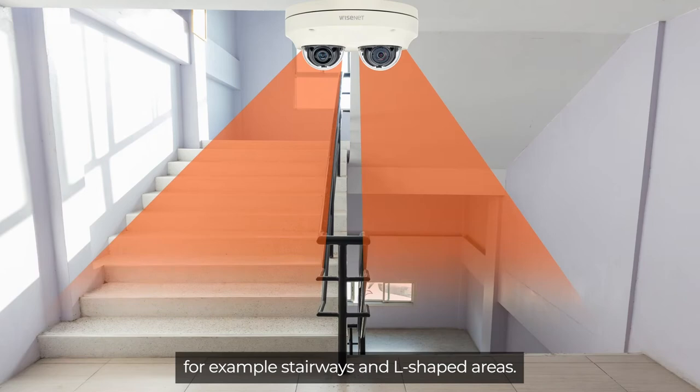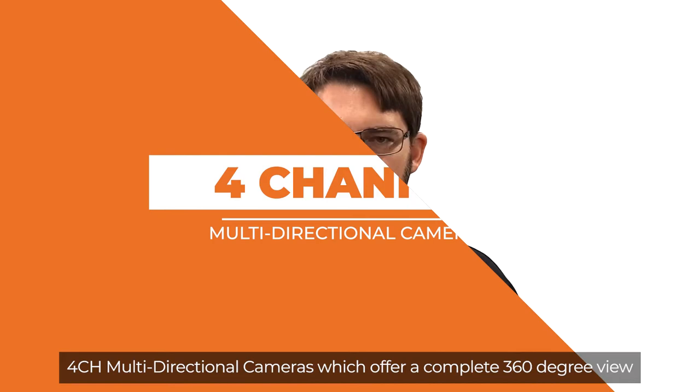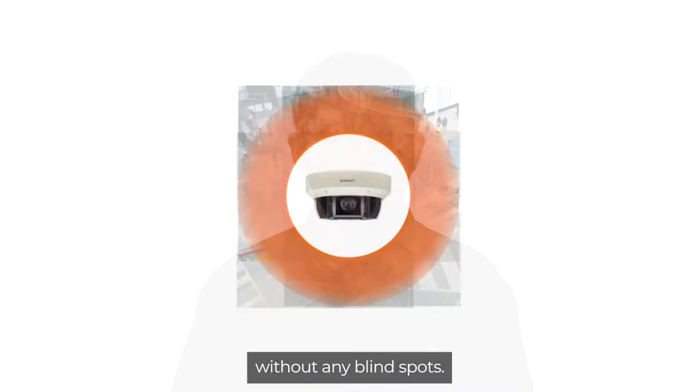There are many multi-directional cameras to suit different situations, but the main types are: two-channel multi-directional cameras, which are ideal for monitoring adjacent areas such as stairways and L-shaped areas; three-channel multi-directional cameras, which eliminate the blind spots between areas being monitored by the other two sensors; and four-channel multi-directional cameras, which offer a complete 360-degree view without any blind spots.